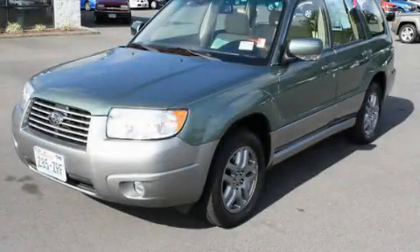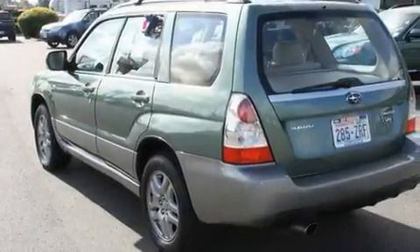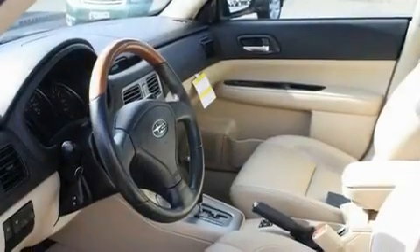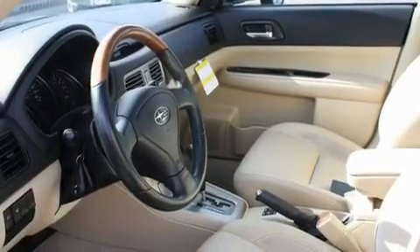This is a certified pre-owned 2007 Subaru Forester — functional utility for a modern lifestyle. It features a four-cylinder engine, a four-speed automatic transmission, and four-wheel drive.